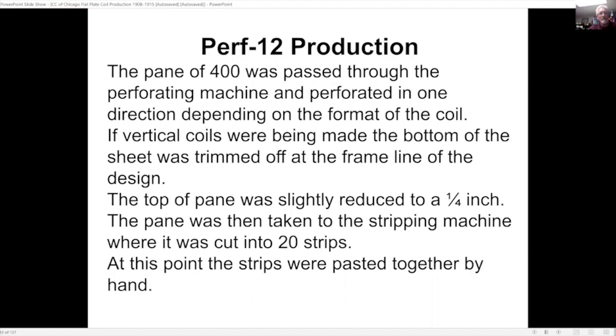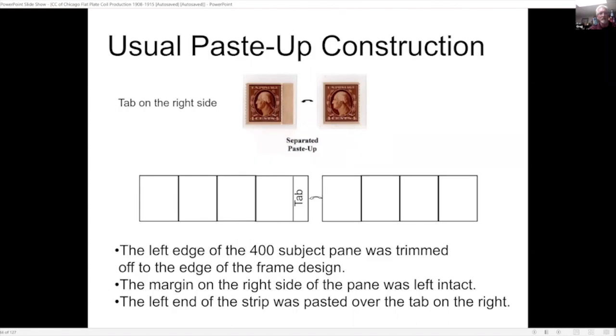As an outline: the pane of 400 was passed through the perforating machine, perforated in one direction depending on the format. If vertical coils were being made, the bottom of the sheet was trimmed off at the frame line of the design, the top was slightly reduced to a quarter inch, the pane was taken to the stripping machine and cut into 20 strips, and these strips were pasted together by hand. A diagram shows how the left stamp has a tab on the right margin and the right stamp is cut near the frame line — one strip pasted over the other, very time-consuming.